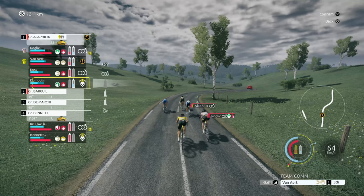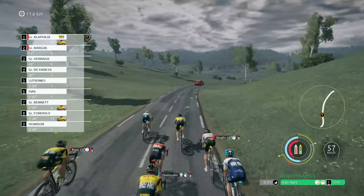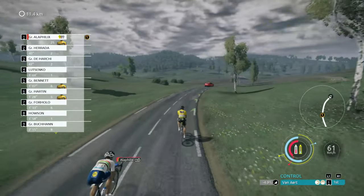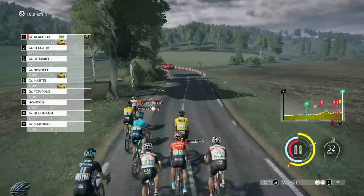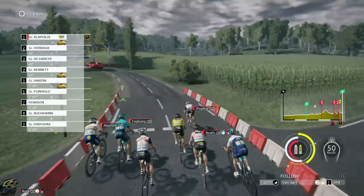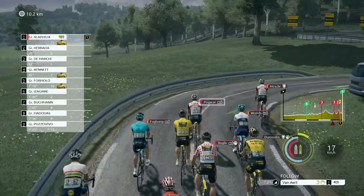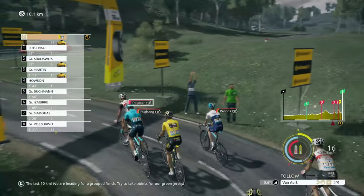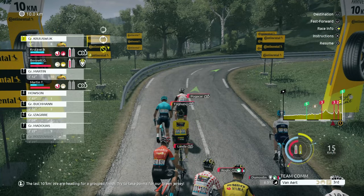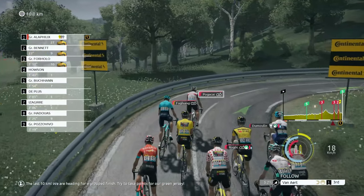Roglic — something good. Get Dumoulin his blue gel. OK, so 10 kilometres to go — what can we get out of this? It's going to be nervy, it's definitely going to be nervy. Just checking that we're still alright — still seem OK, for a grouped finish. Try to take points for our green jersey.